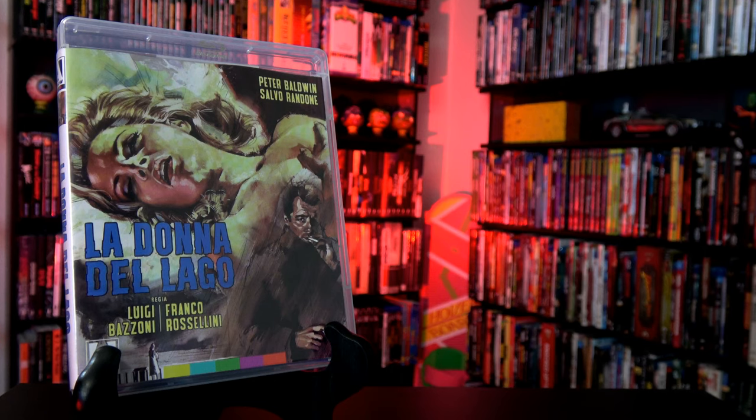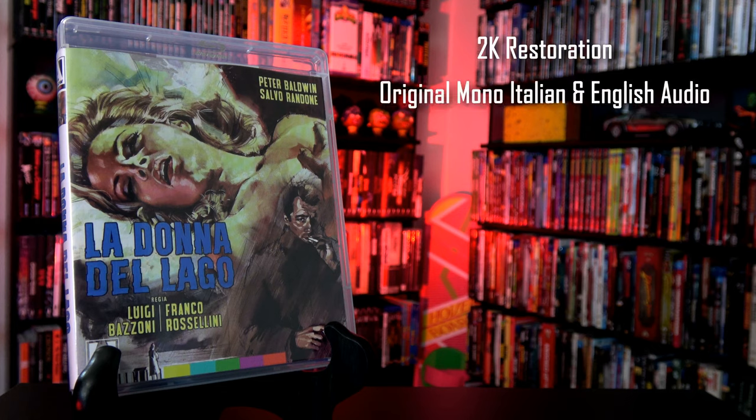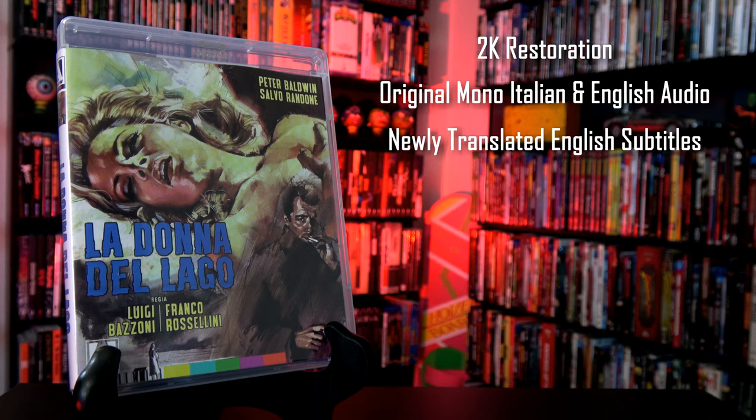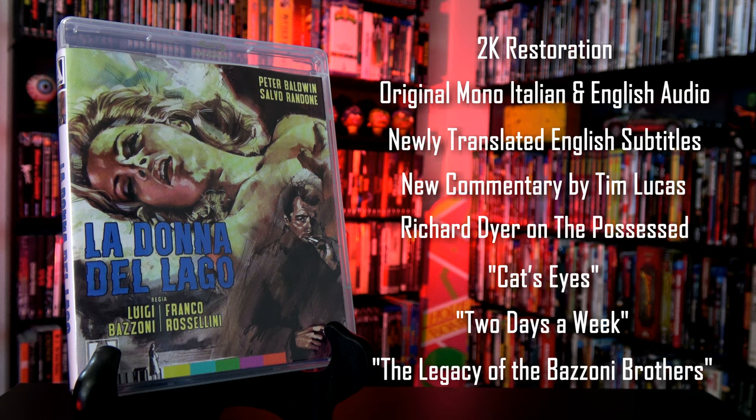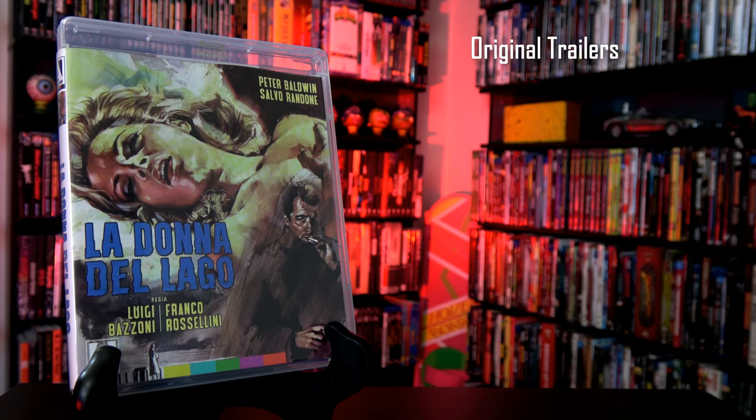For bonus features, the film has been restored in 2K from the original camera negative. It includes the original lossless mono Italian and English soundtracks, newly translated English subtitles, a new audio commentary by writer and critic Tim Lucas, a newly filmed video appreciation with Richard Dyer, an interview with makeup artist Giannetto De Rossi, an interview with assistant art director Dante Ferretti, an interview with actor-director Francisco Barilli, and original trailers.